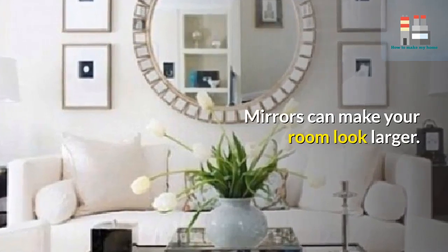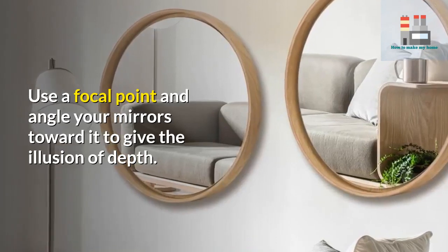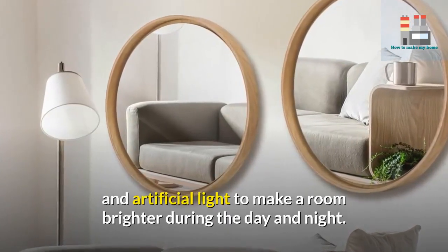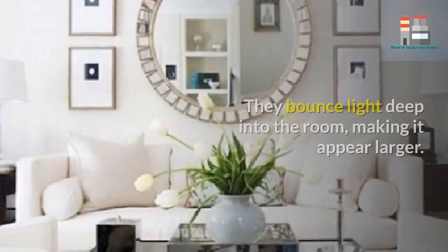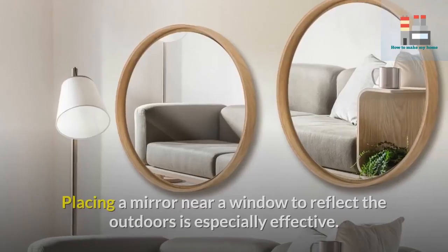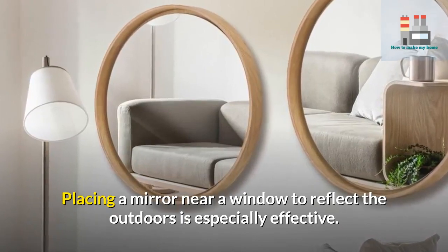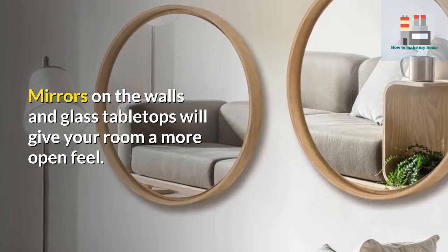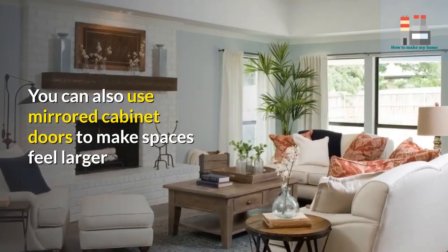Four: well-placed mirrors can do wonders. Mirrors can make your room look larger — use a focal point and angle your mirrors toward it to give the illusion of depth. Mirrors also reflect both natural and artificial light to make a room brighter during the day and night, bouncing light deep into the room. Placing a mirror near a window to reflect the outdoors is especially effective. Mirrors on the walls and glass tabletops will give your room a more open feel, and mirrored cabinet doors can also make spaces feel larger.